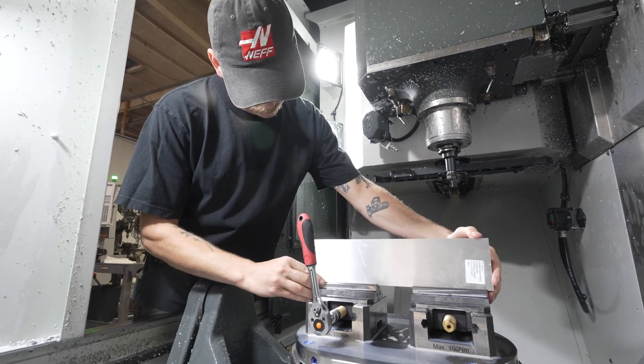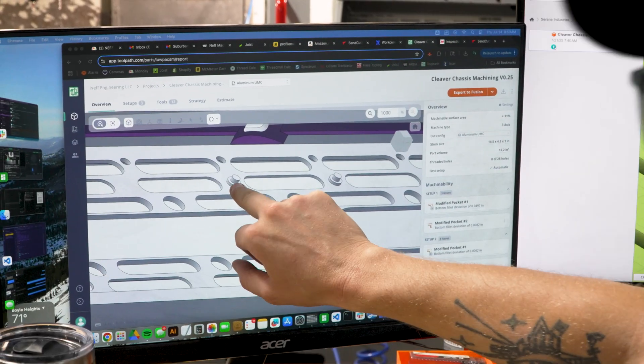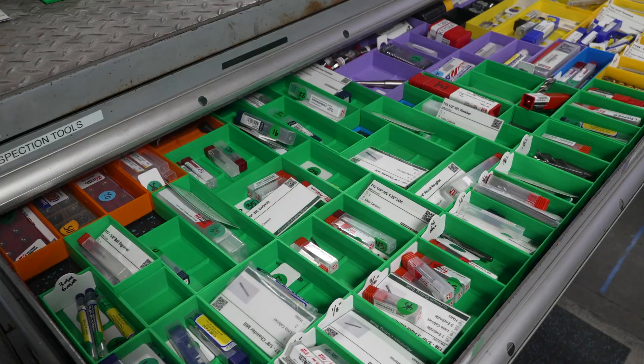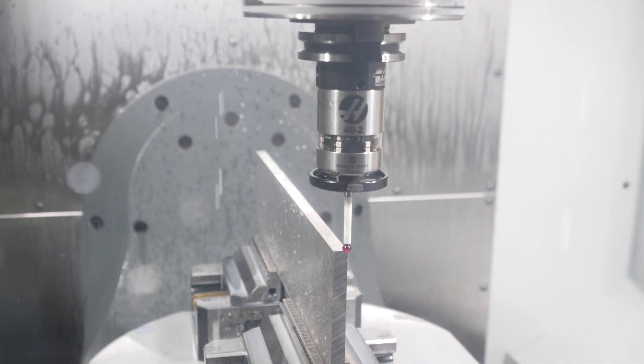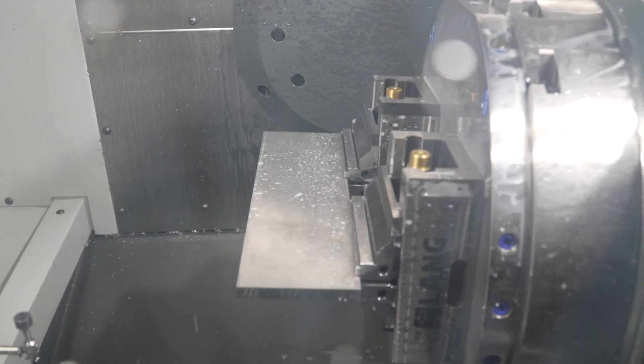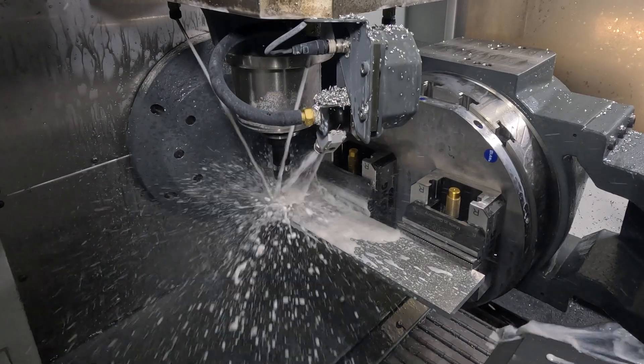Being able to drop a model into Toolpath and have it highlight DFM issues or tooling issues in my library — that can take what would either sometimes get missed completely or take hours to figure out, and turn that into 10 seconds. Now I can have a conversation with the customer or just pass on the part right off the bat.